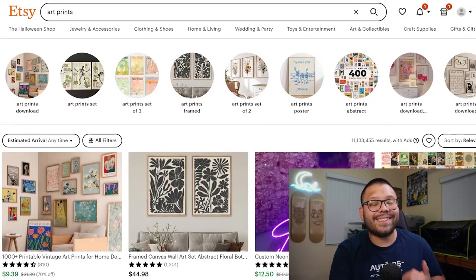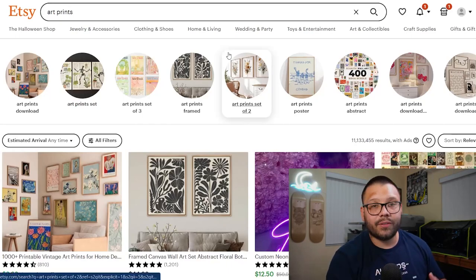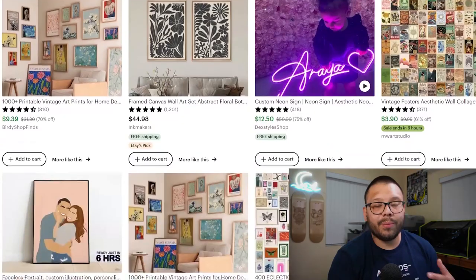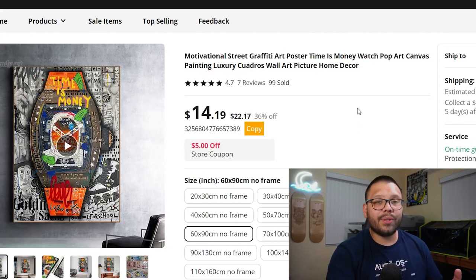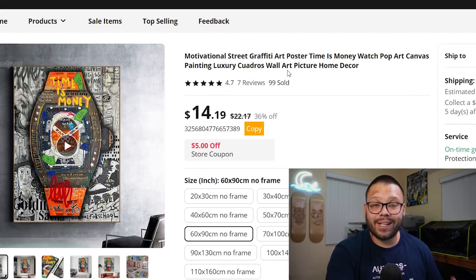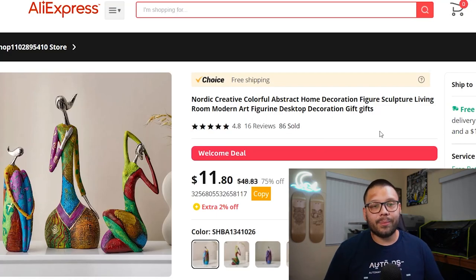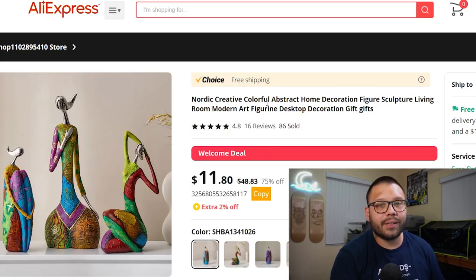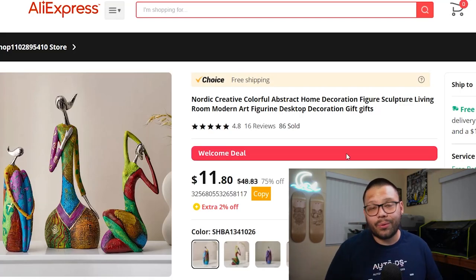Another top selling niche on Etsy is definitely art and art prints. Art is subjective, so you can offer quite a good amount of things: art prints, canvas prints, pretty much art that's ready to hang on the wall. Here's one on AliExpress — a simple graffiti canvas print printed on canvas, which feels a lot better than the basic paper version, and people tend to gravitate towards canvas because it's higher quality. Another thing you can sell in the art space is sculptures. These can come in different sizes, quantities, and styles. For example, the Nordic Creative Colorful Abstract Sculptures are perfect for Etsy — people really go crazy over these, especially since they look like they could be handmade.